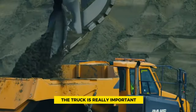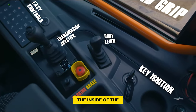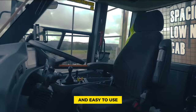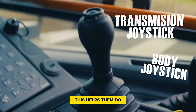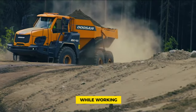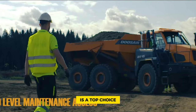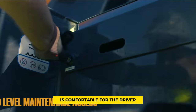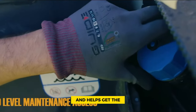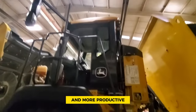Driver comfort is a priority in the DA45-5. The interior is designed to be roomy and easy to use, so the driver doesn't get tired even during long shifts. This helps them perform better and stay happier while working. The Doosan DA45-5 is a top choice for construction projects because it can carry big loads, keeps the driver comfortable, and gets the job done efficiently.